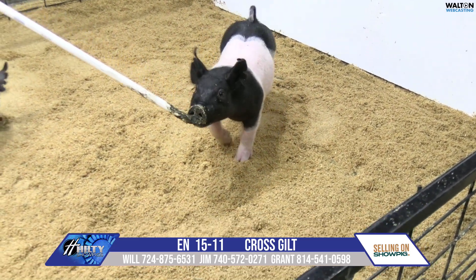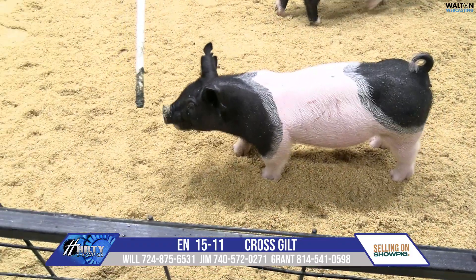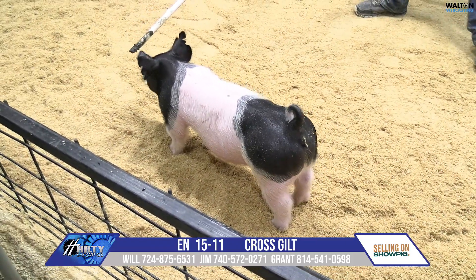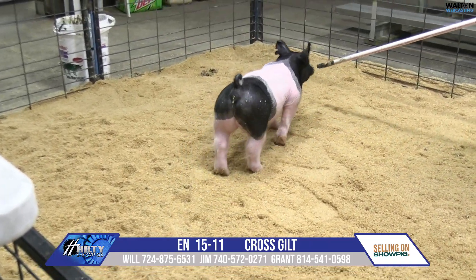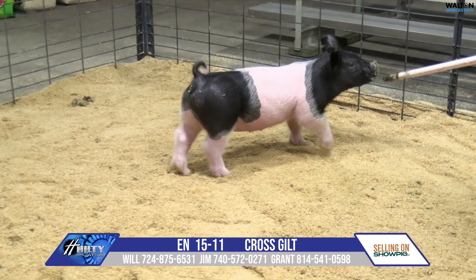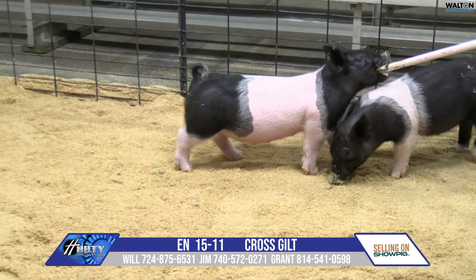15-11 comes next — the chromed up gilt. Pedigree on these 15s, lot one: the boar there at the stud, back on a Kingpin Red Alert sow. The grandma sow would be a litter mate to Quite Frankly, No Stranger, and to the Extremes grandma. That sow herself — the Kingpin sow — raised our $85,000 gilt there at Perfect Timing two falls ago.